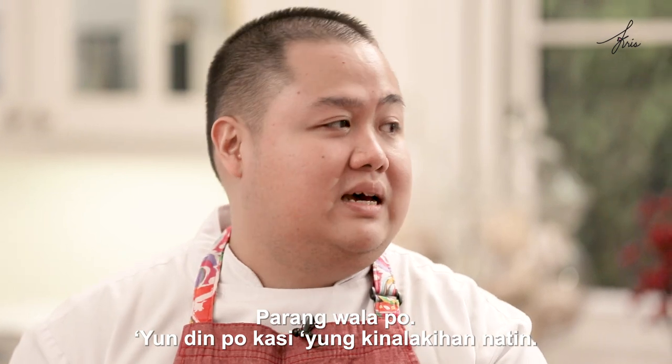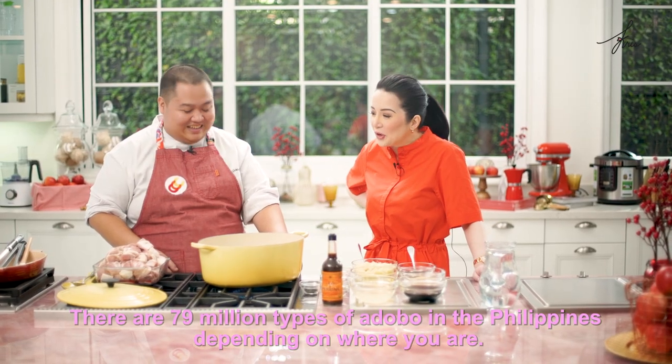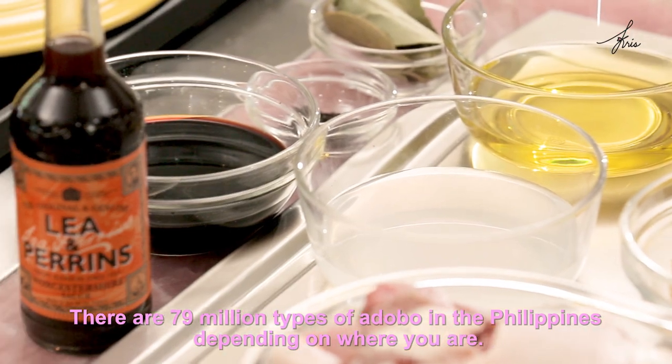Yun din po kasing kinalakyan natin. There are 79 million types of adobo in the Philippines, depending on where you are.